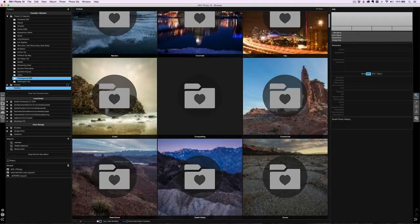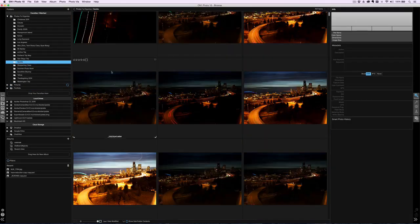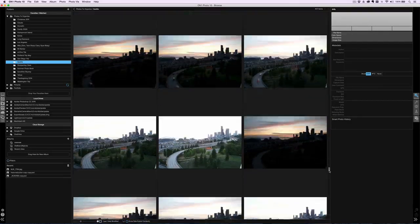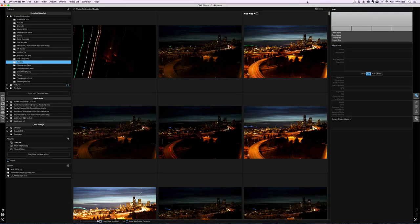The way Browse works is it's just a crazy fast browser. If I click on a folder — I'll click on the Seattle folder — it's got hundreds of 36-megapixel RAW photos in it. It renders them just about instantly and I can scroll through; I'm not waiting on anything. For me, this has kind of become what I use when I just want to look at photos.